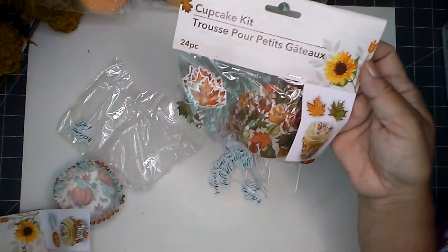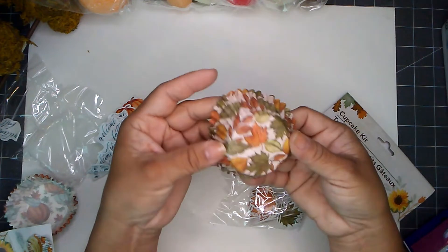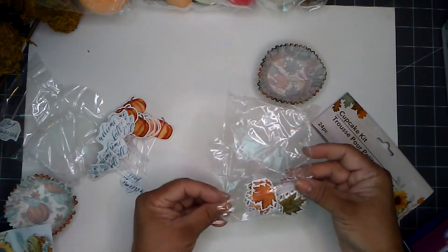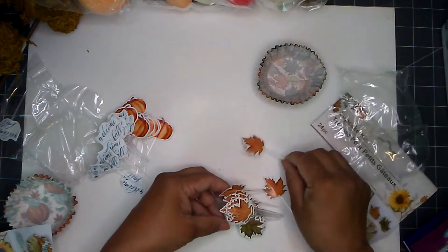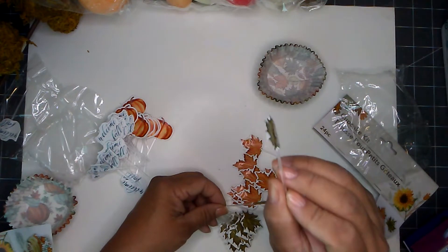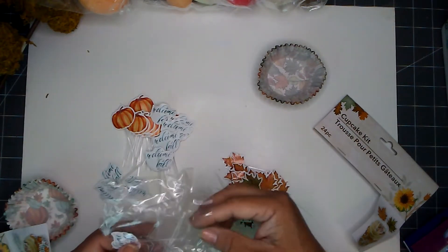I also picked up this one — this is the one with the leaves. You also get 24 in this one too. I love the design on those. The picks are leaves as well — you get the orange leaves and the green one. How cute! If you see these, snap them up because they are going fast.